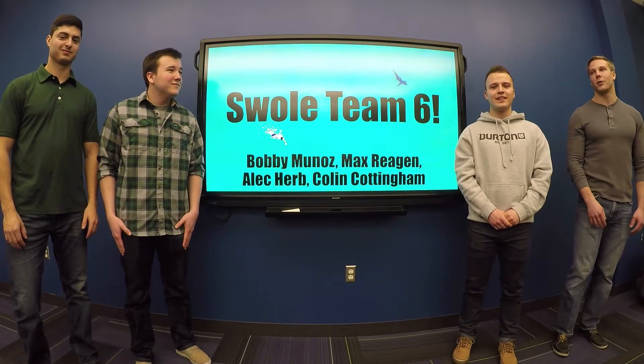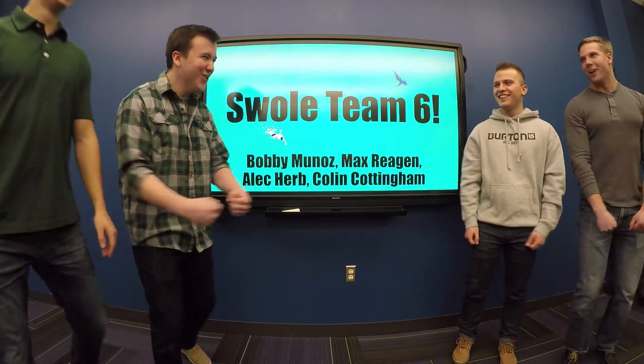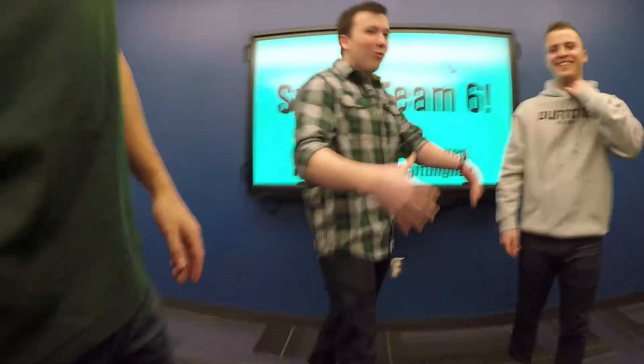Hi, I'm Bobby, Junior in Mechanical Engineering, Max, Senior Mechanical, Alec, Senior Mechanical, Colin, Senior Mechanical, and we are Swole Team Six! So before we think of our big idea, we had to get big first, Swole Team Six style.